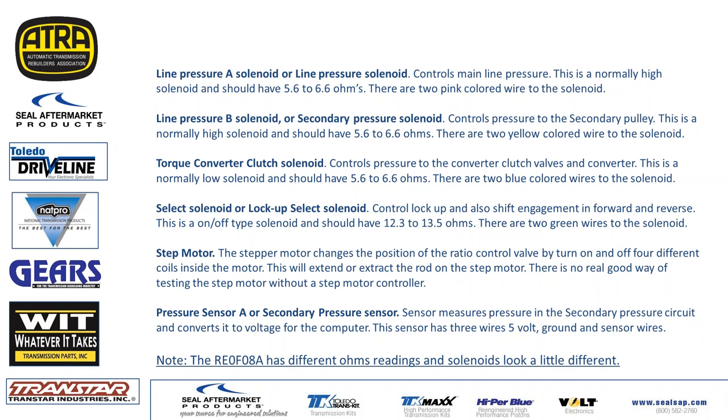The Line Pressure A solenoid — also called the pressure control solenoid — controls main line pressure and pulley pressure. It's a normally-high solenoid with about 5.6 to 6.6 ohms and has two pink wires. Line Pressure B solenoid — also called secondary pressure solenoid — controls pressure to the secondary pulley. Also normally high with the same ohm range and has two yellow wires. The TCC solenoid controls the torque converter clutch; it's a normally-low solenoid with the same ohm resistance and has two blue wires.